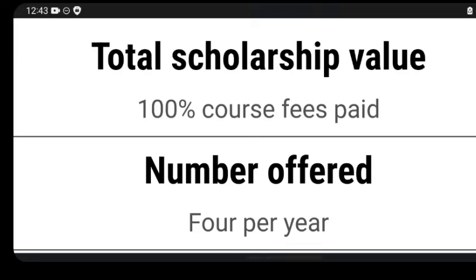Today we're looking at a scholarship you can apply to right now. The total scholarship value is 100% course fee paid, and the number of offers is four per year. This scholarship covers 100% of your tuition fee for the duration of your study, which means those applying to a bachelor program can also get this scholarship — that's why it's up to four years. If your program is a master's degree, which is two years, you can also get this scholarship.